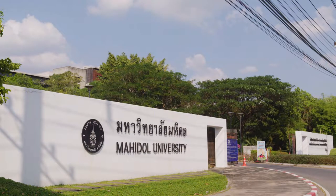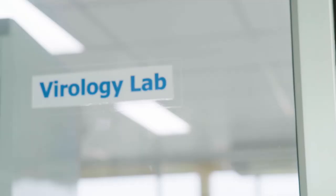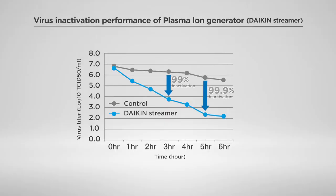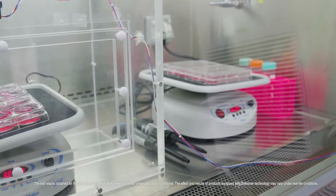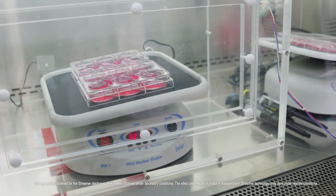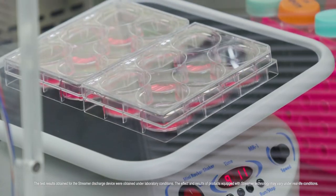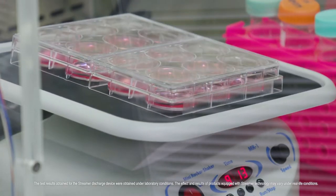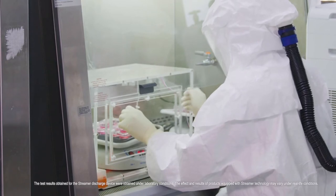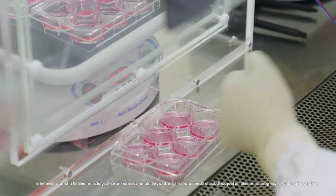This is Mahidol University in Thailand. In June of 2021, Daikin and the Mahidol Faculty of Medical Technology successfully inactivated the coronavirus in a laboratory setting. The experiments were carried out on samples of coronavirus collected in Thailand. Daikin's streamer purification was applied to a sample inside an acrylic box, compared to a second sample left alone. Remaining viral quantity was measured every few hours, and the experimental results concluded that Daikin's streamer technology inactivated more than 99.9% of the virus.